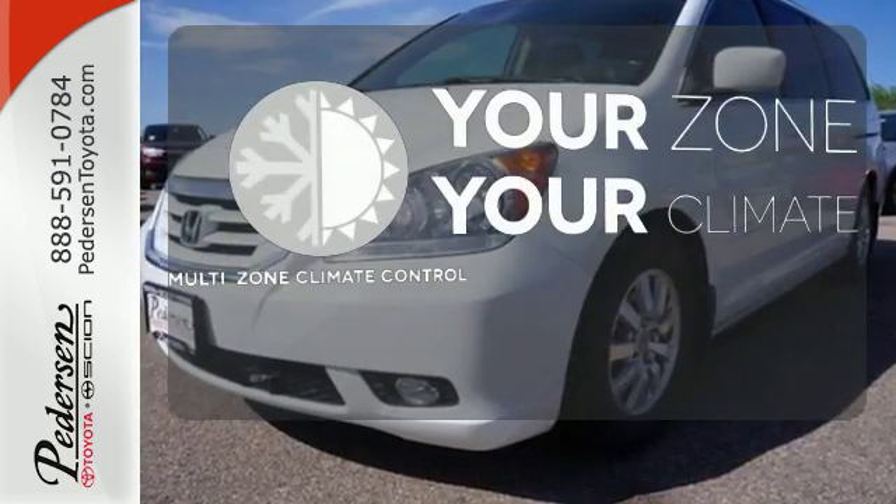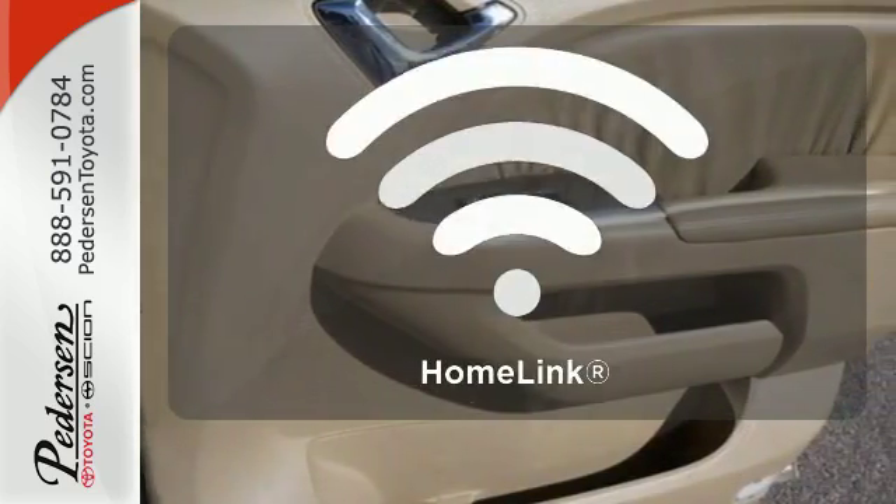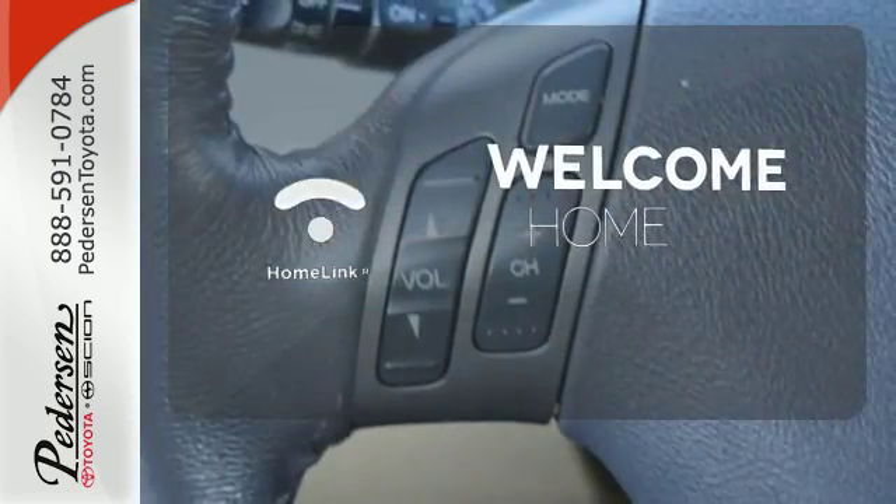It's too hot. It's too cold. Not anymore with a multi-zone climate control. Program garage door openers, gates and lighting systems with Homelink.